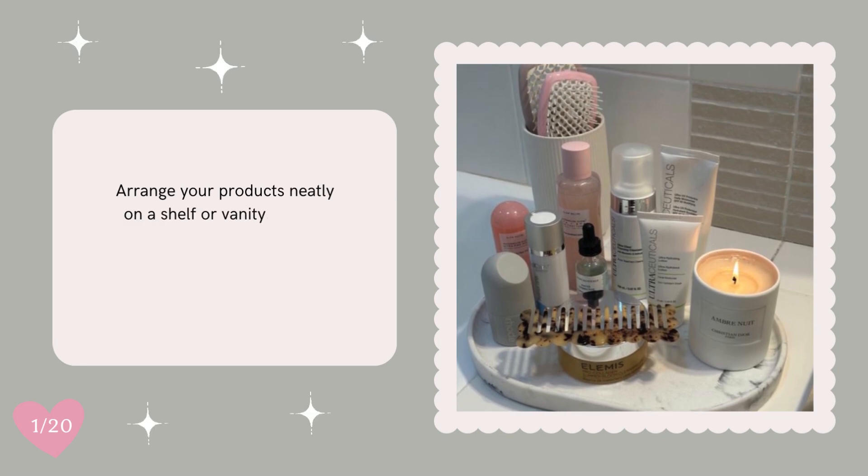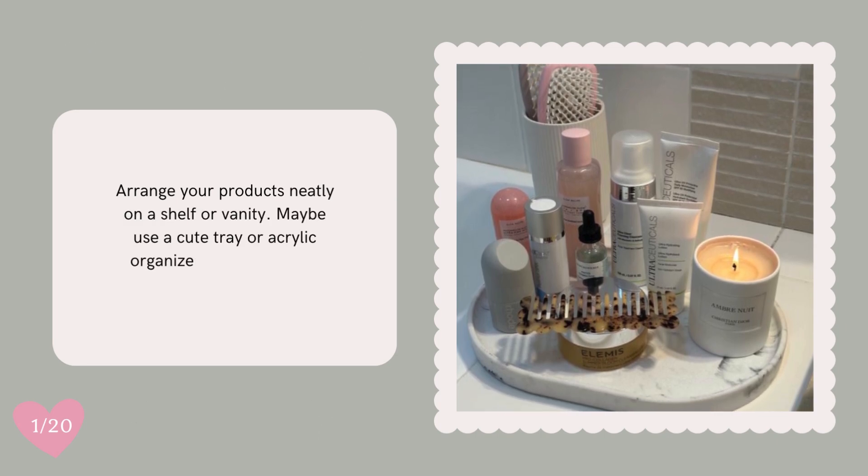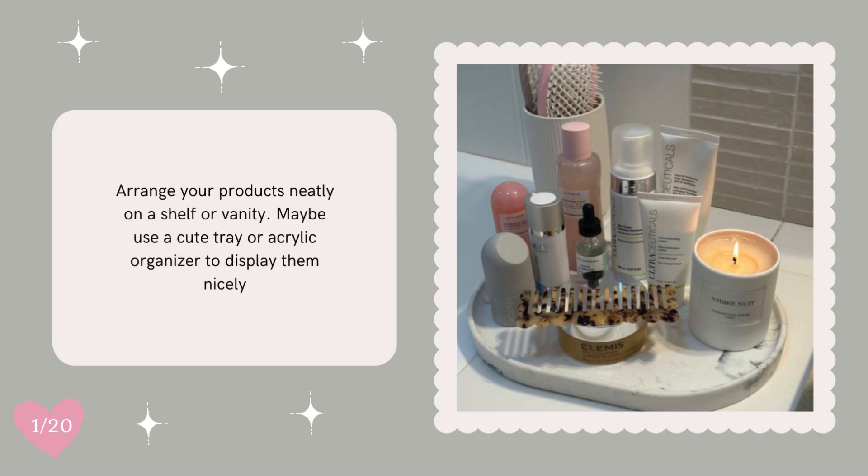Arrange your products neatly on a shelf or vanity. Maybe use a cute tray or acrylic organizer to display them nicely.